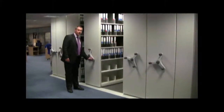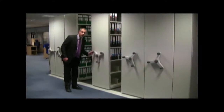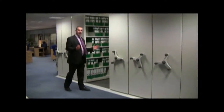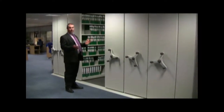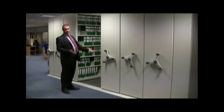This system is designed to store 1,700 lever arch files and it's actually being used for a combination of lever arch files and ring binders. The system takes up an area of just five meters in length by two meters in depth, so within an area of just 10 square meters there's a storage capacity of 128 linear meters.